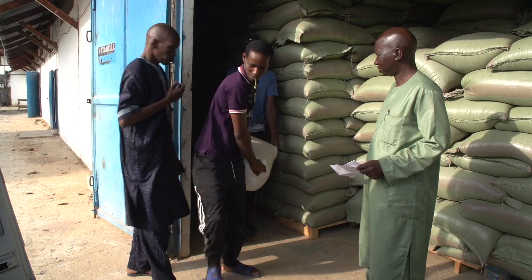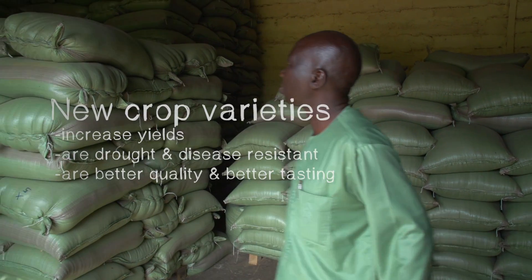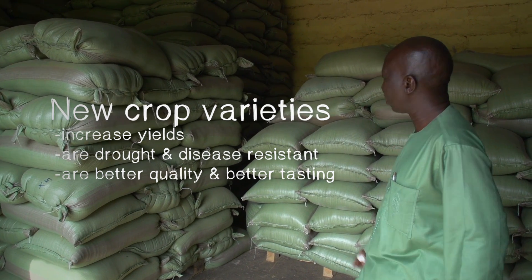High-yielding varieties of crops, like millet, sorghum and maize, have helped farmers increase yields by as much as 30%.